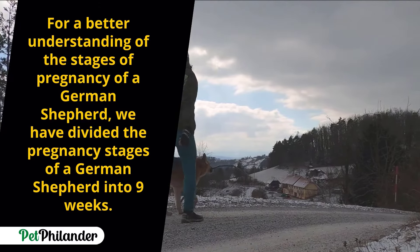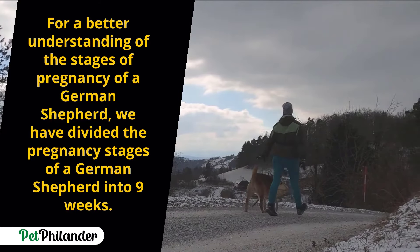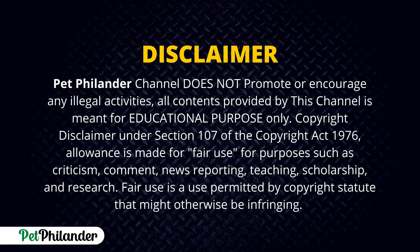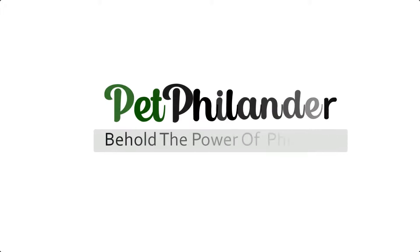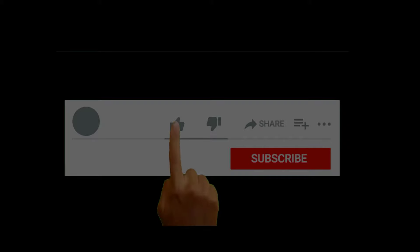To better understand your German Shepherd pregnancy, we have divided her pregnancy stages into nine weeks.